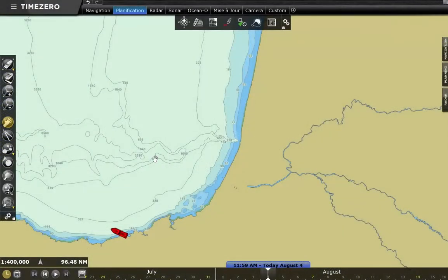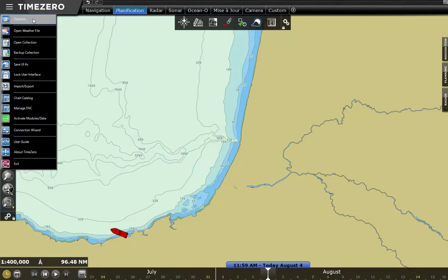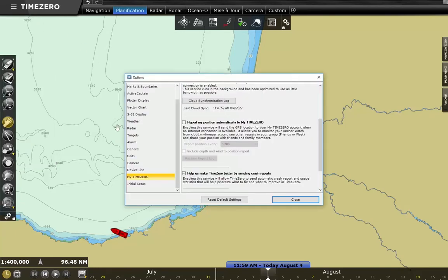Each vessel must be logged into its own My Time Zero account. To activate the tracking, click on the Time Zero button. In the options, select the heading My Time Zero and then check the box Report My Position Automatically to My Time Zero. You can adjust the sending frequency between 5 seconds and 1 hour. It is also possible to include wind and depth data.